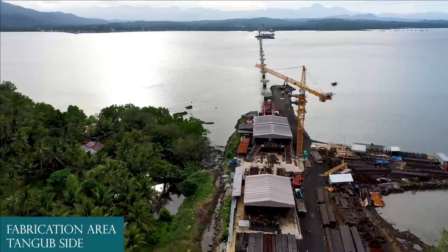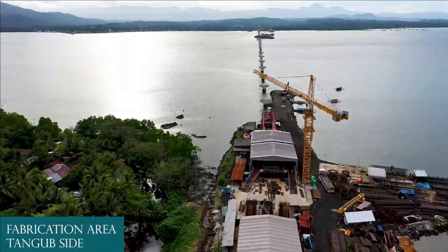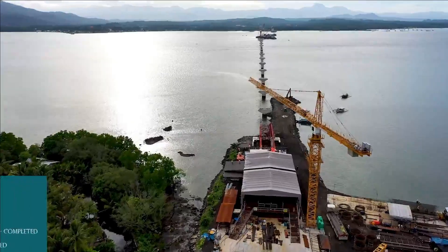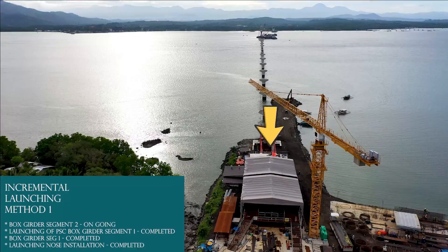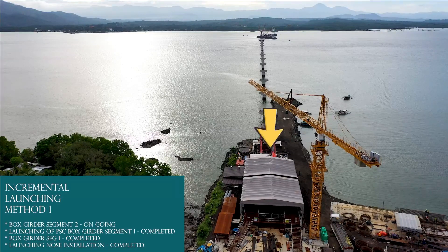Fabrication area, Tongub side. Incremental launching method 1: Segment 1 completed, Segment 2 ongoing.